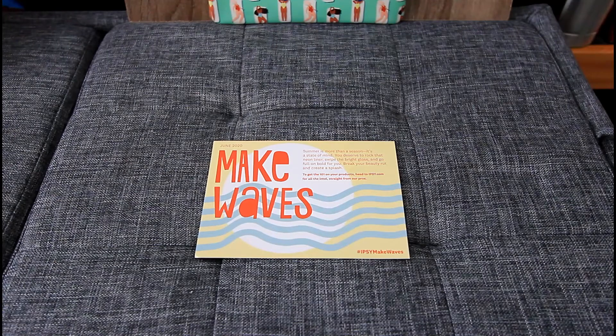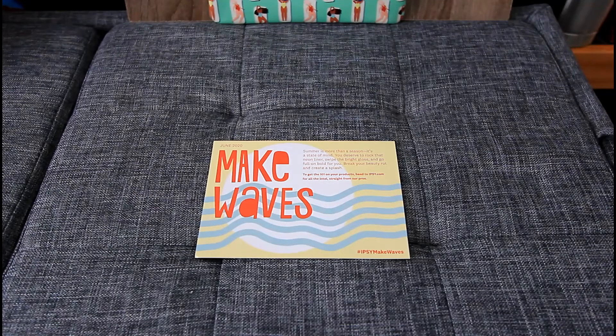This month's theme is Ipsy Make Waves. The card says summer is more than a season, it's a state of mind. You deserve to rock that neon liner, swipe that bright gloss and go full on bold for you. Break your beauty rut and create a splash. Once again we did not get a card with any description on the products, so I'll be checking Ipsy's website for more information on each product. But let's see what I got in my June Ipsy Glam Bag Plus.